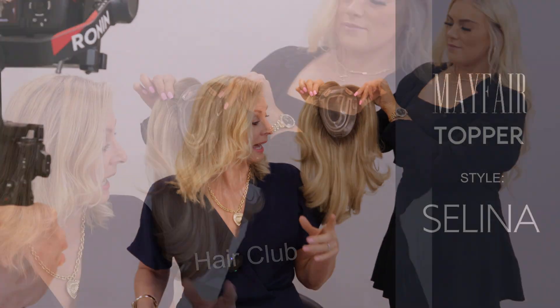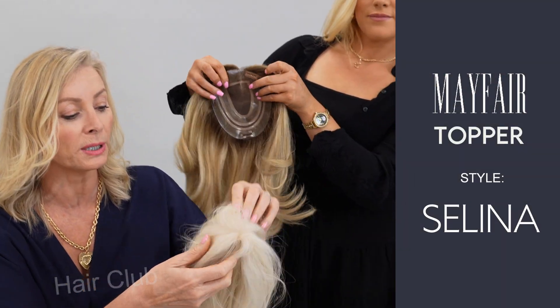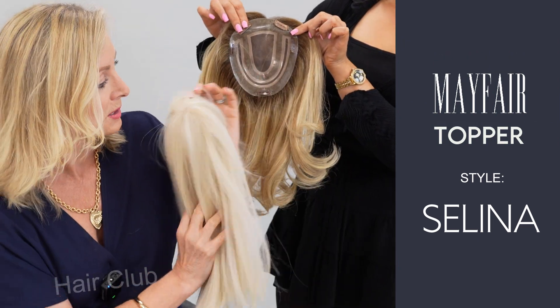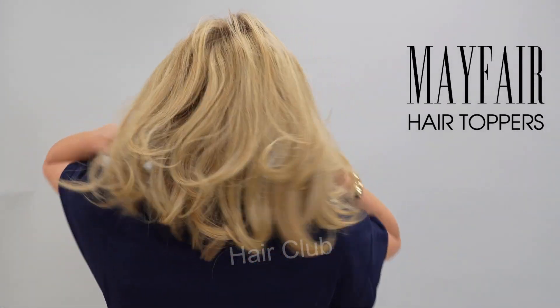Now this is the Saldina, and these two are exactly the same. Obviously the colours are different, but that's what it looks like straight, and that's what it looks like with a bit of volume, a bit of curl. I like the bit of curl, so let's pop it on and let you see what it looks like.